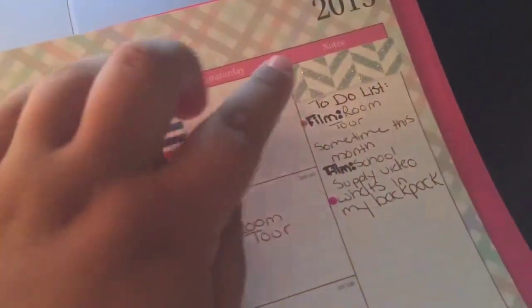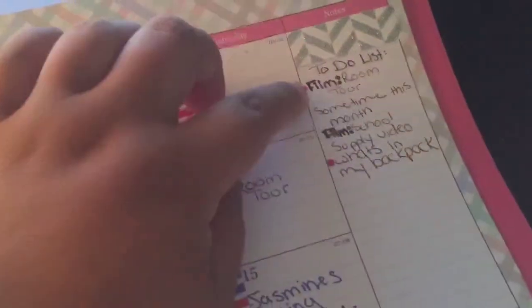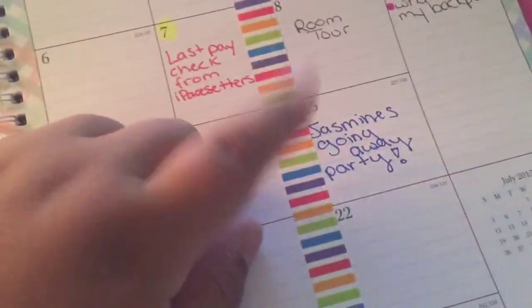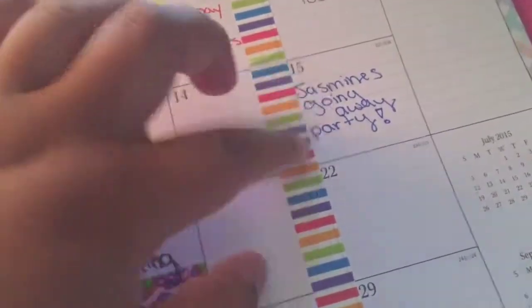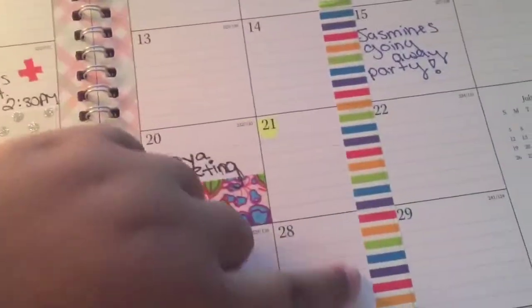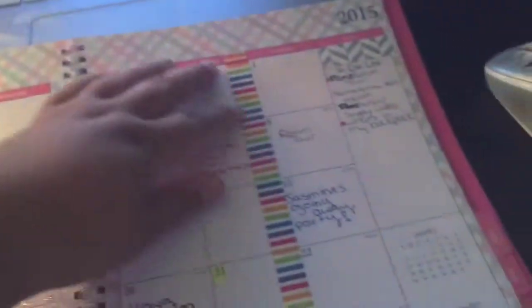On the right side in the notes section, I put a to-do list — just videos I want to film. Then on the 15th, one of my cousins is having a going away party, so I put that there. I also put a rainbow glittery washi tape to split up the weekend, Saturday and Sunday, just to split up Friday and Saturday because that's kind of confusing.